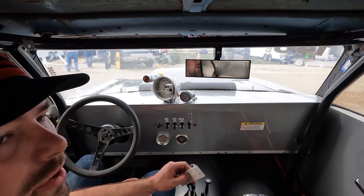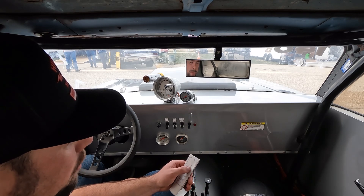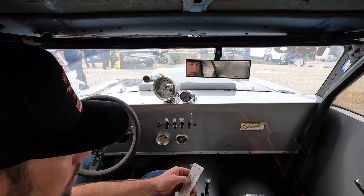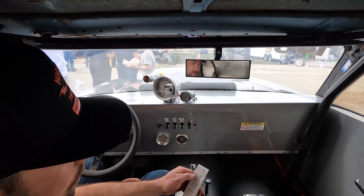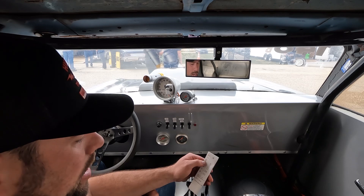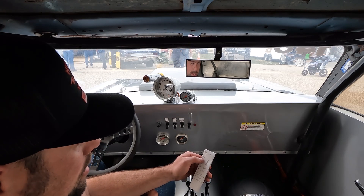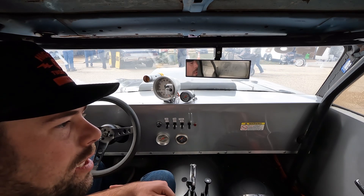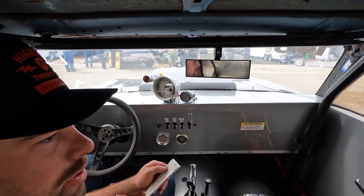That one felt a lot better. I could even feel it right off the line that it felt a lot smoother. We went from a 1.51 to a 1.48 60 foot with those shock adjustments, and then ended up picking up a little bit in the quarter mile at 10.84 at 123 versus the 10.90 last pass. So that one felt really good. We'll probably just leave the settings there for now and play with the air a little bit.